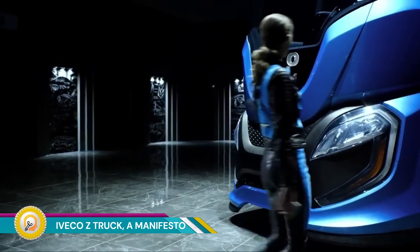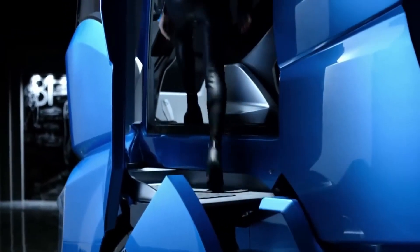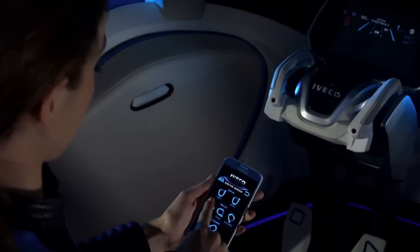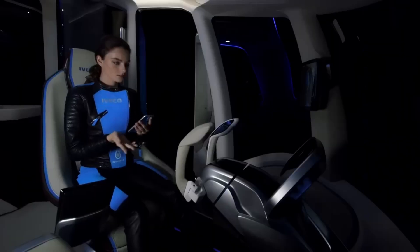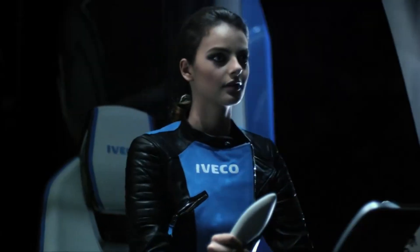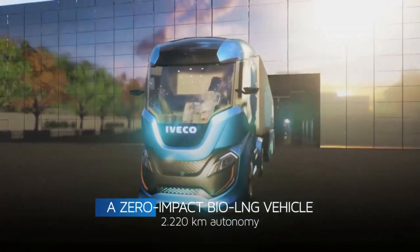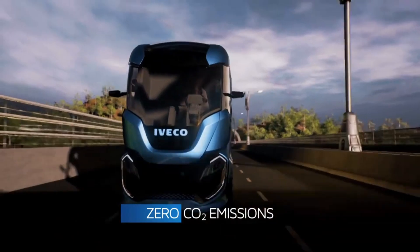The Iveco Z-Truck is not just a machine — it's a revolution and a bold challenge to the status quo of the trucking industry. By harnessing the clean power of liquefied natural gas (LNG) and biomethane, it cuts CO2 emissions to zero. This represents a commitment to a healthier planet and cleaner air for everyone.